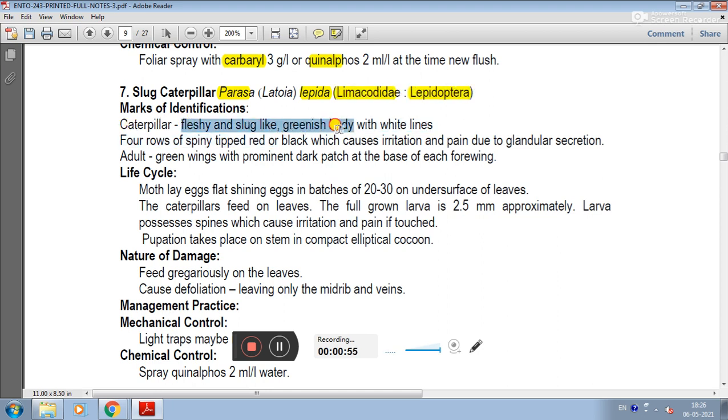The caterpillar has a fleshy slug-like greenish body with a white line. The spiny caterpillar body is black, with irritations and pain due to glandular spines.